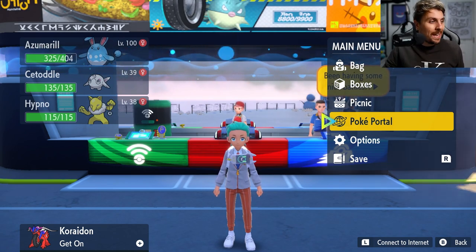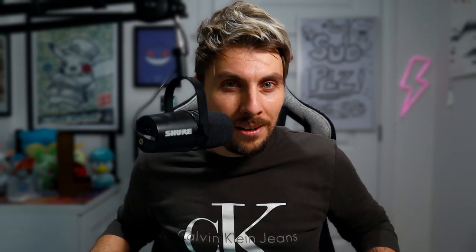That's everything I wanted to cover in today's video. Let me know down in the comment section below what your thoughts are on these mystery gifts — happy? Not happy? Troll? I'd love to hear. Have a great one, see you in the next one. Till then, bye-bye.